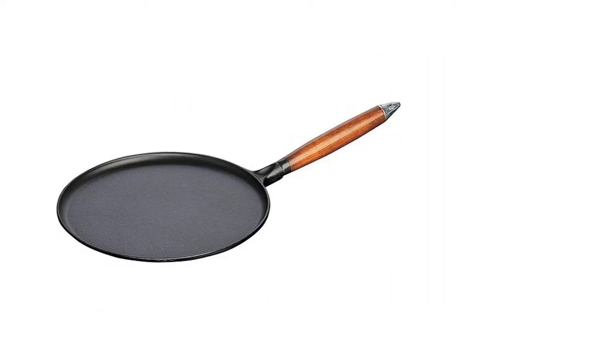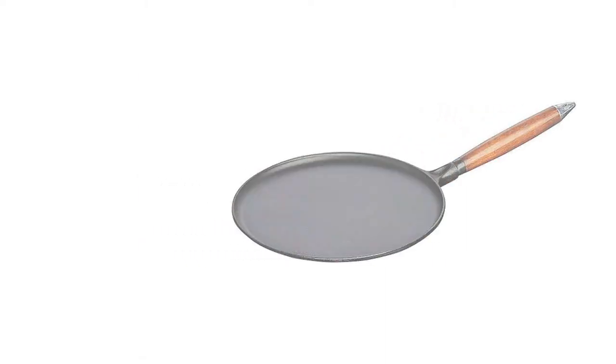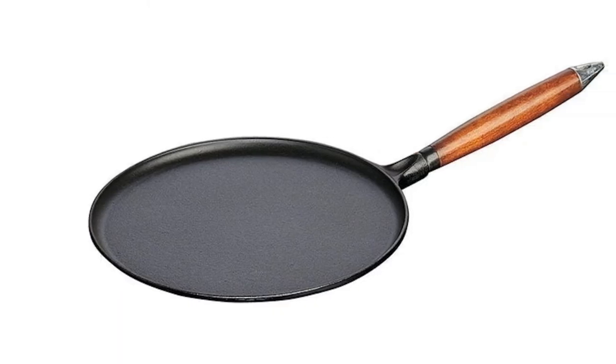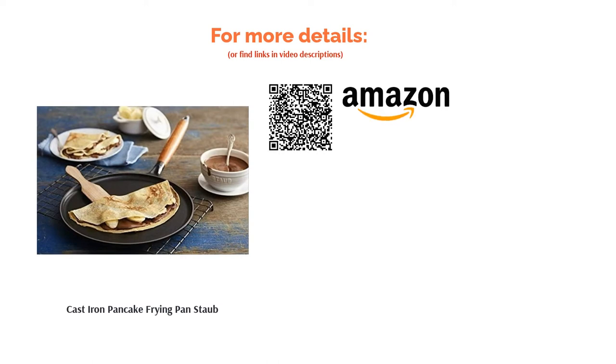The wooden handle will also prevent you from burning your hands while making your favorite sweet or savory crepes. Since this pan includes wood as well as cast-iron, it is the only product on this list that cannot be used in the oven. In addition to the pan being extremely shallow, this means the types of cuisine you can cook with it are very limited.